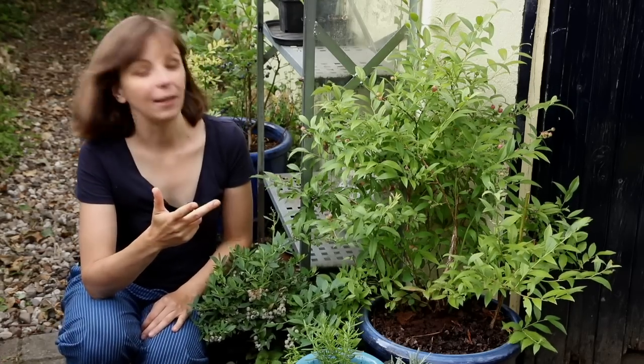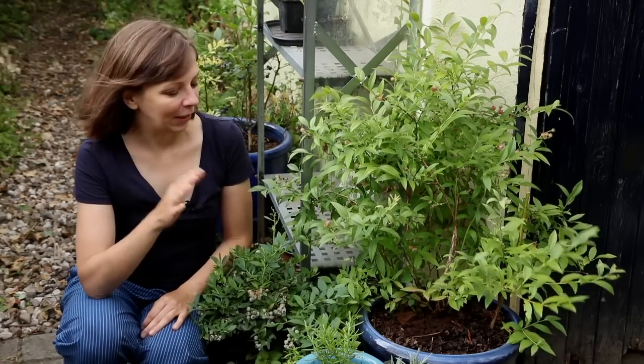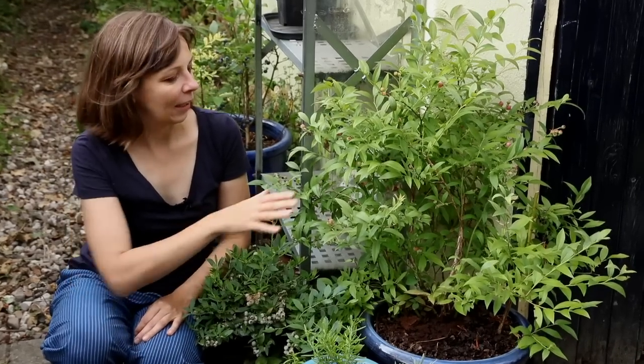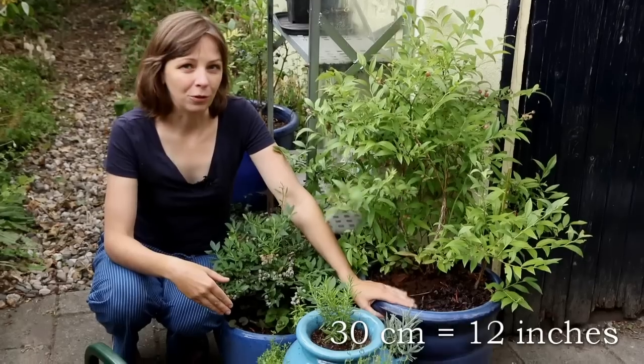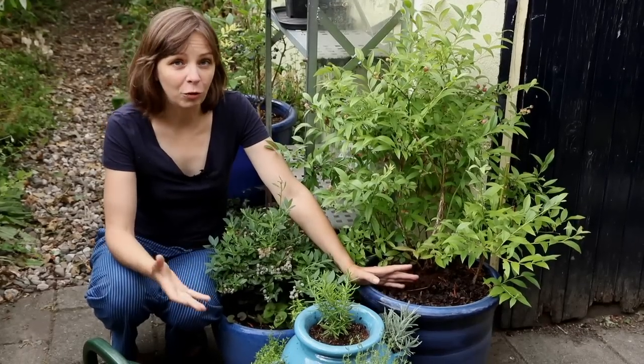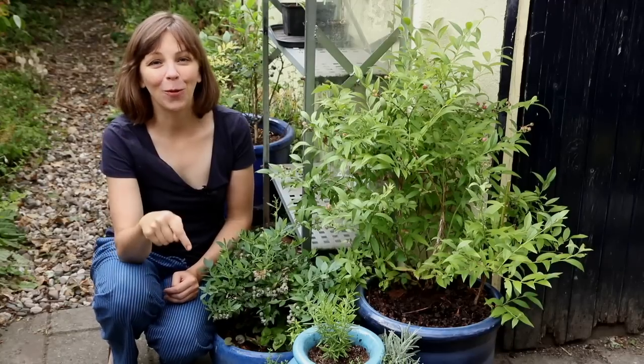When it comes to container size, the same is true as for all container-grown plants — give them as big a container as you can. For blueberries that means at least 30 centimeters, and as plants get older a bigger container is better. A larger volume of potting mix also means it won't dry out as easily. So this is how we're growing blueberries in containers — if you have any tips please leave them below. I hope you enjoyed this video; give it a thumbs up and I'll see you next time. Happy gardening!